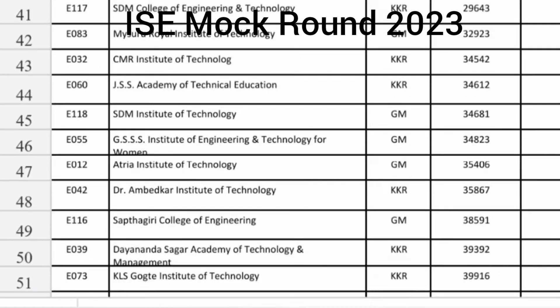SDM College KKR seat around 30000. Mysore Royal Institute of Technology 32000. CMRIT KKR seats and JSSAT KKR seats around 35000. SDM Institute of Technology, which is in Mangalore Ujire, 35000 is the cutoff. GSS Institute of Technology and Management in Karnataka Mysore, 35000 cutoff. Etria Institute of Technology 35000 in general merit category. Saptagiri College of Engineering Information Science at 38000. Dayananda Sagar Academy and KLS Gokhale both in KKR category — approximately 39900 you are getting Information Science Engineering.